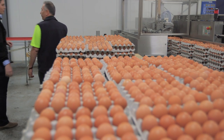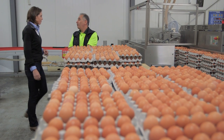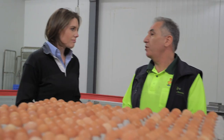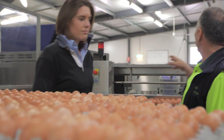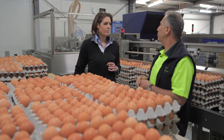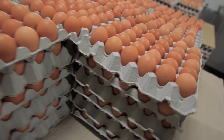So Brian, how many eggs do you produce a day from that one shed? Well, you saw there are around 20,000 birds in that shed, so it produces around 18,000 eggs a day. All the first quality eggs get separated into different sizes, get packed, and get distributed out to the supermarkets — all within a 48-hour period.